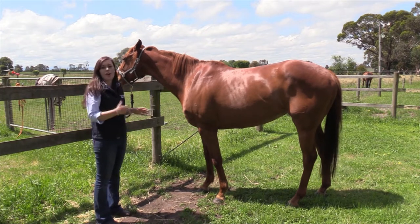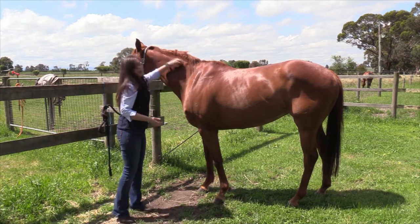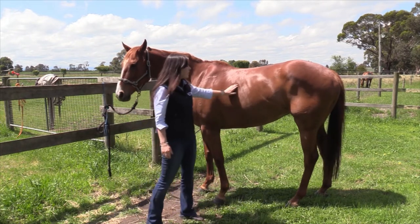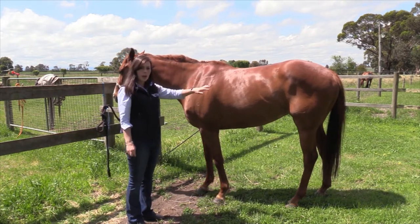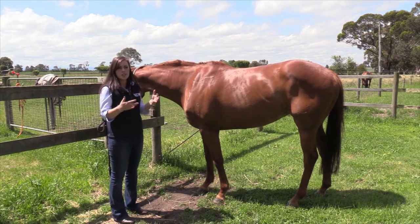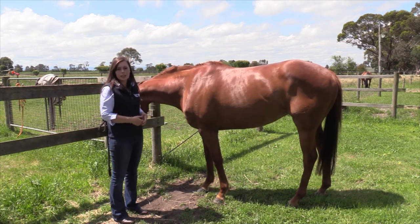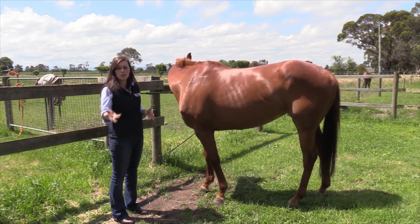This is what a horse that's quite fit and lean would look like. Looking at her neck, you can see it's a little bit straighter than the previous horse. Over her ribs, we can definitely feel them a lot easier with less fat covering that area, but we can still look around towards her hindquarters and see that she's still well covered. It's just something you need to get used to with your own horse, as all horses put weight on slightly differently, and it's the best way to monitor them throughout the season.